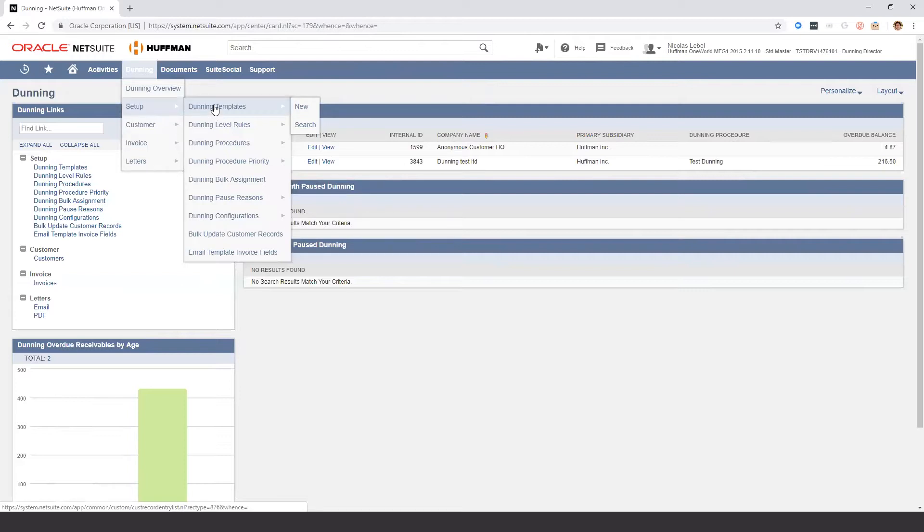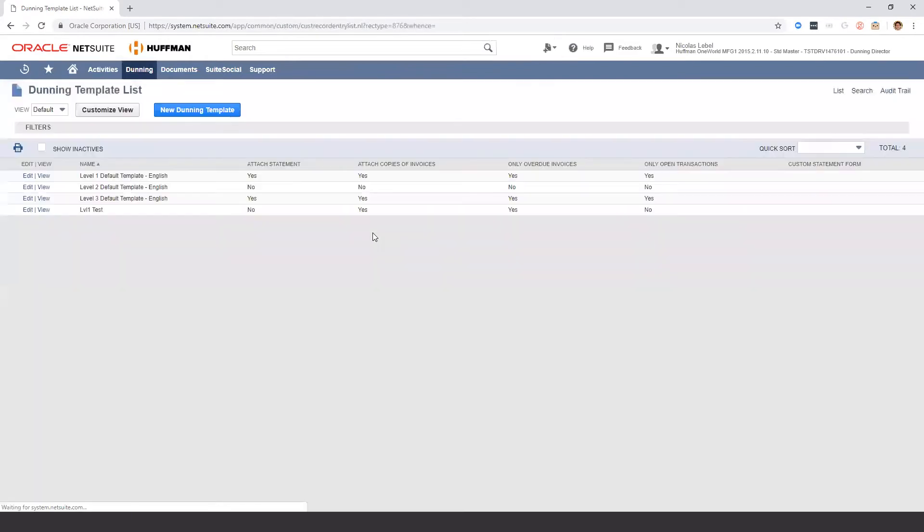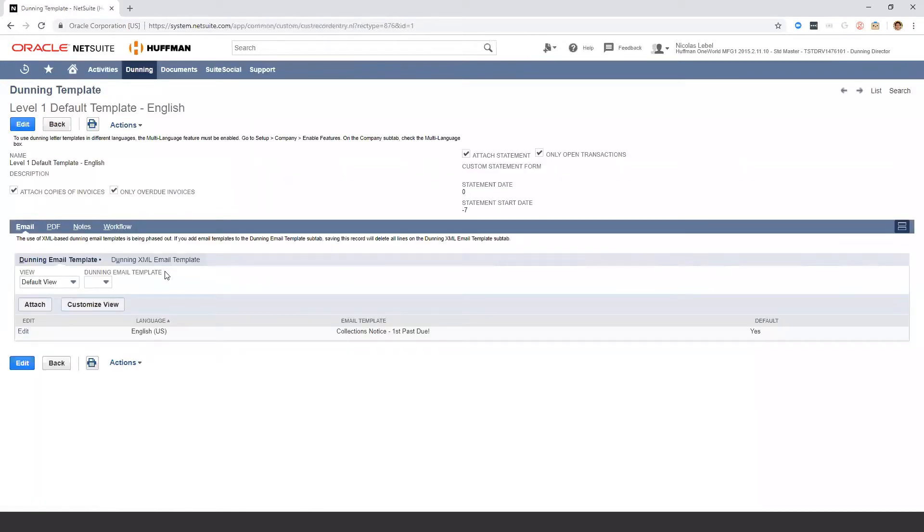Let's go ahead to the Dunning templates. Dunning templates are how your emails are going to look — the subject, the body, and also what will be attached to those different templates. For example: do I want to attach copies of invoices? Do I only want overdue invoices? Do I want to have a statement attached to the email? Do I only want open transactions on that statement? These are all options that are really hard to manage manually each time you send these communications to clients.